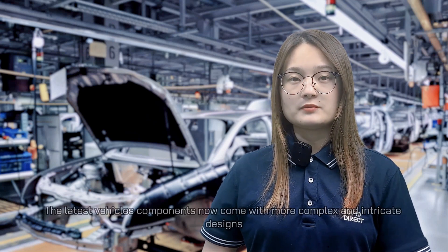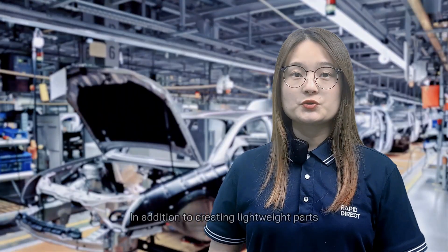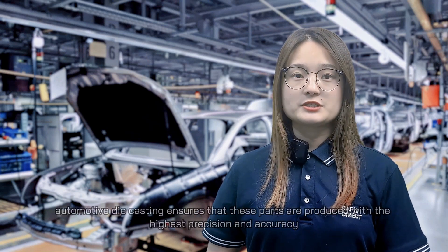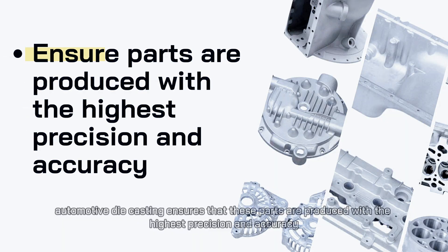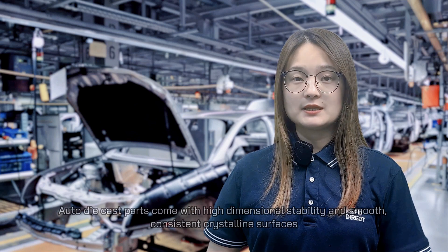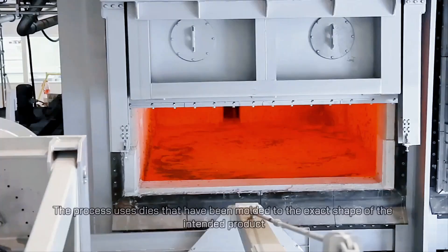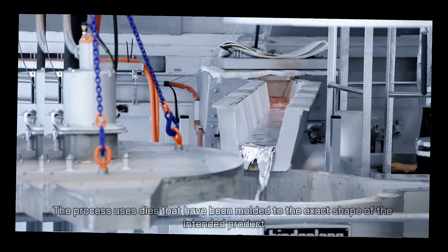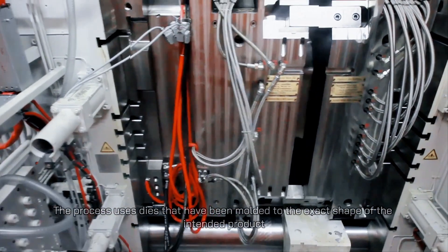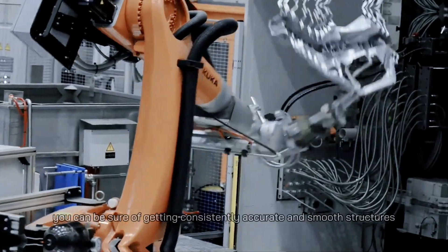The latest vehicle components now come with more complex and intricate designs. In addition to creating lightweight parts, automotive die casting ensures that these parts are produced with the highest precision and accuracy. Auto die casting parts come with high dimensional stability and smooth, consistent crystallized surfaces. The process uses dies that have been molded to the exact shape of the intended product. Once the metal alloy fills up the die, you can be sure of getting consistently accurate and smooth structures.